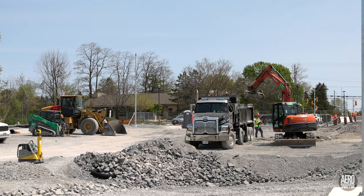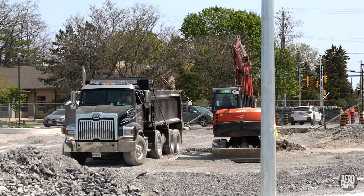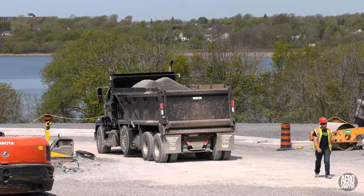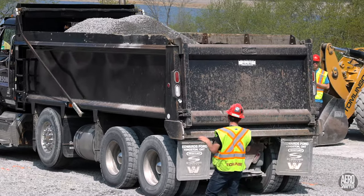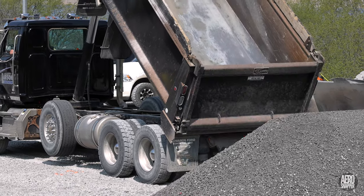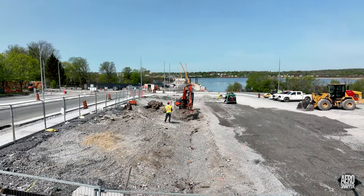On the east end this week, substantial effort has been made to prepare the area below the library for its new car park. Loads of fine gravel have been arriving regularly and are quickly dealt with, leveled off, and prepared for compaction.